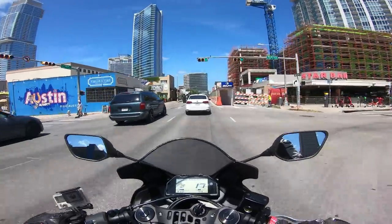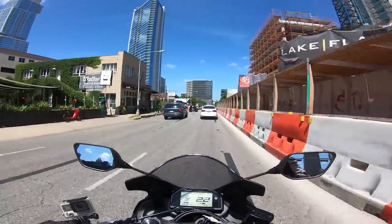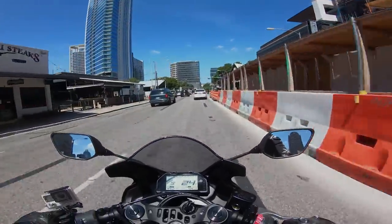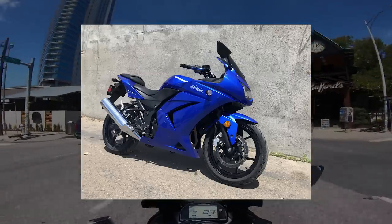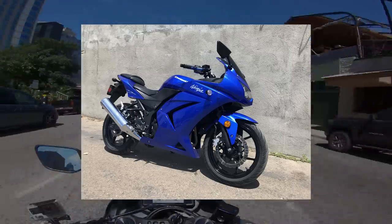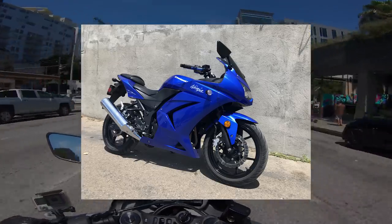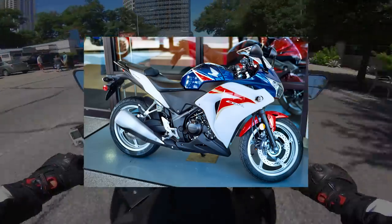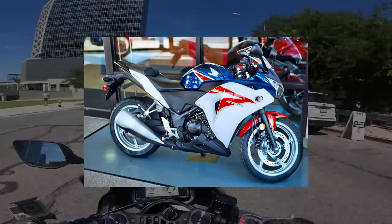To understand the R3, we'll have to go back in time a little bit. Not long ago, the small displacement category was a wasteland. The only real offering for consumers in the USA was the Ninja 250. For years, this was your beginner bike. It was ugly, slow, and Kawasaki had been making them for a decade the exact same way. No one was really stepping up to the plate to shake things up. Honda entered the fold in 2011 with the CBR250R, and Kawasaki took notice.